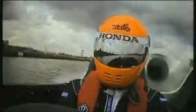A straight-line drag over a quarter of a mile. What do you think is going to win? It's the best of three, and this is Race One.